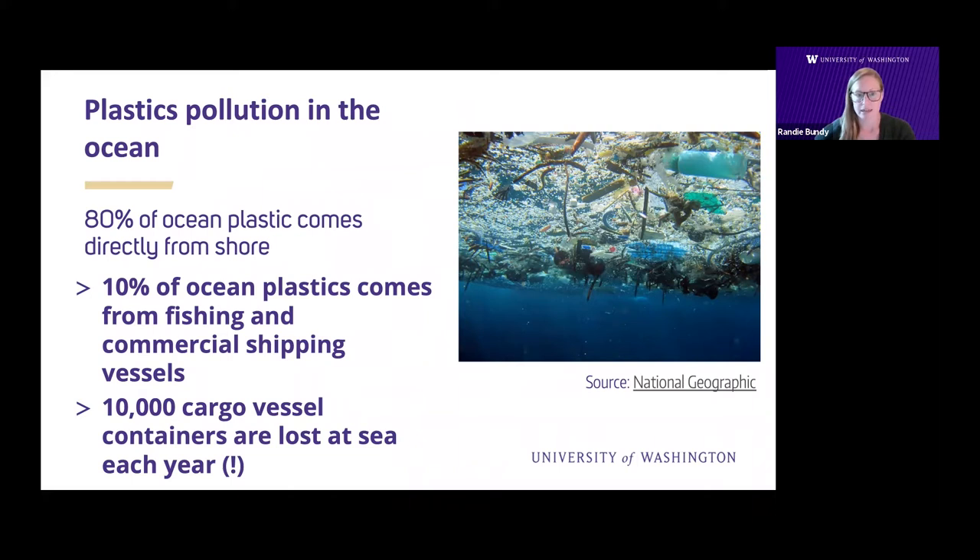For example, in 1992, 28,000 rubber ducky bath toys were lost at sea in the North Pacific, and these bath toys have been found on countless beaches and shores throughout the global ocean as they're transported by ocean currents, ranging from coastal Alaska to the tropical South Pacific and even the eastern coast of the United States. Plastics are not biodegradable, and so they'll never break down in the marine environment — instead they simply break down into smaller and smaller pieces over time.